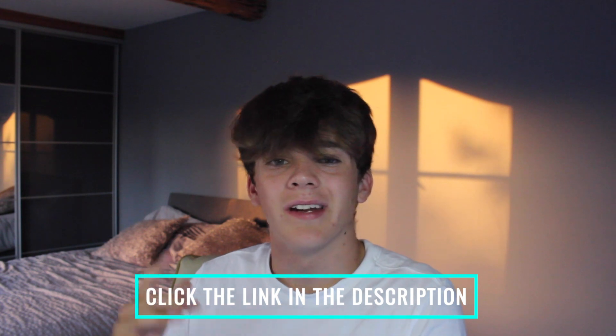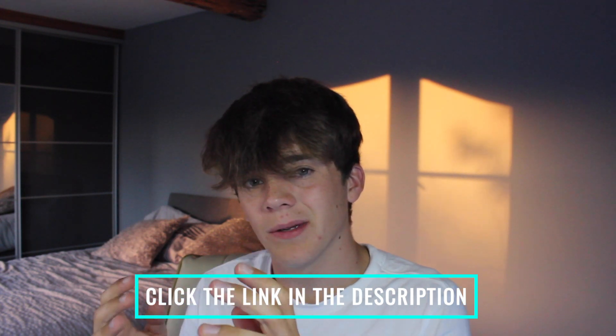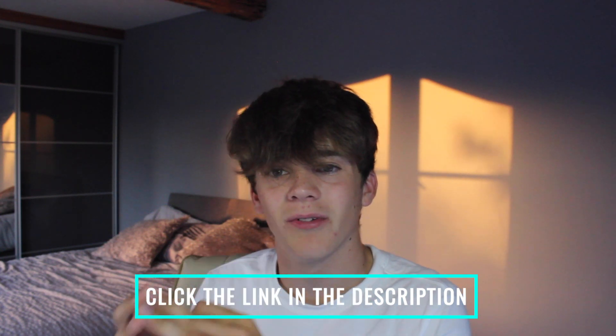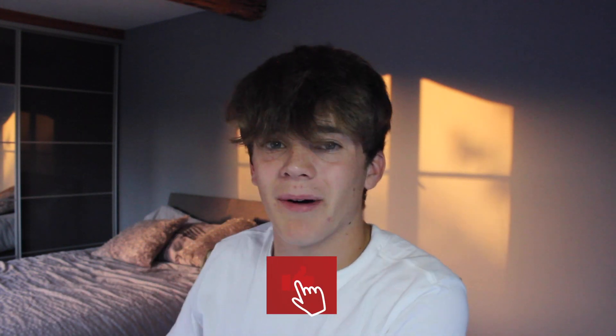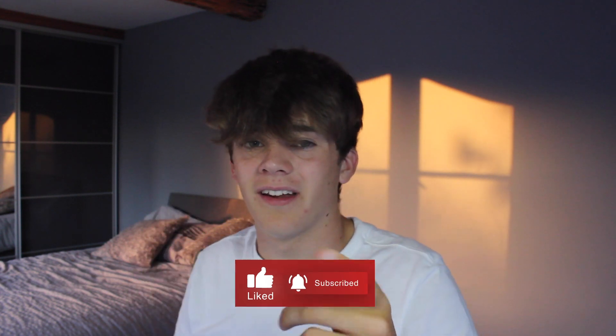That's it for this video. I just wanted to give a message about why you should be getting into this log book business. Make sure you go and see my Gumroad store below where you can download all sorts of different goods to help you build this business and hopefully make a really good amount of money. If you enjoyed, remember to hit that like and subscribe button. Hope to see you in the next one — goodbye.